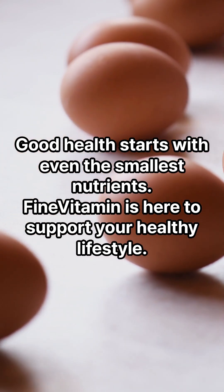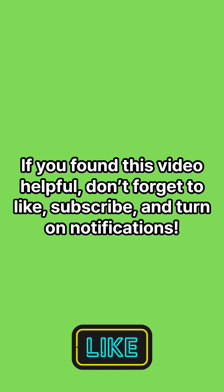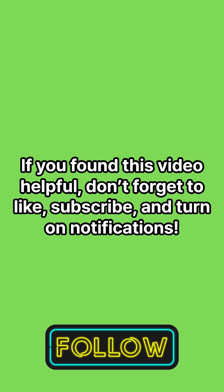Good health starts with even the smallest nutrients. Fine Vitamin is here to support your healthy lifestyle. If you found this video helpful, don't forget to like, subscribe, and turn on notifications.